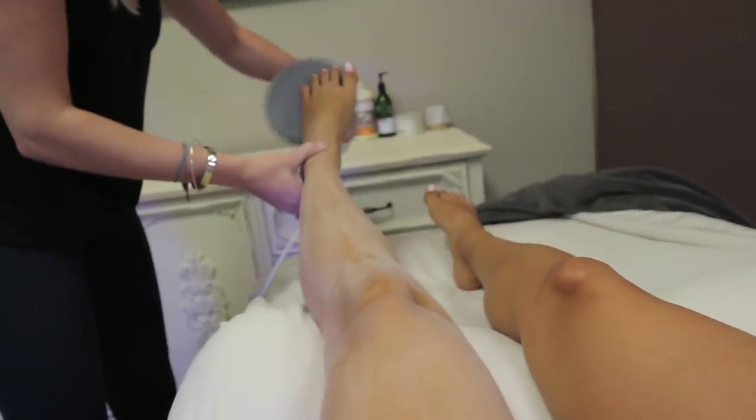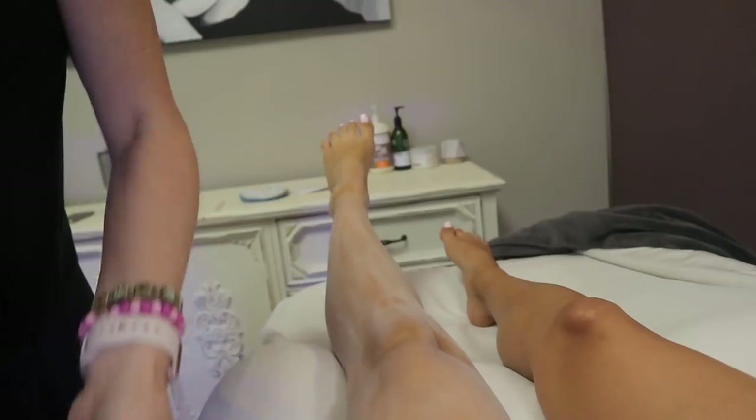This is the body buffer. What does it do? It exfoliates your skin, and hair removal, and a massage all in one. This is crazy.